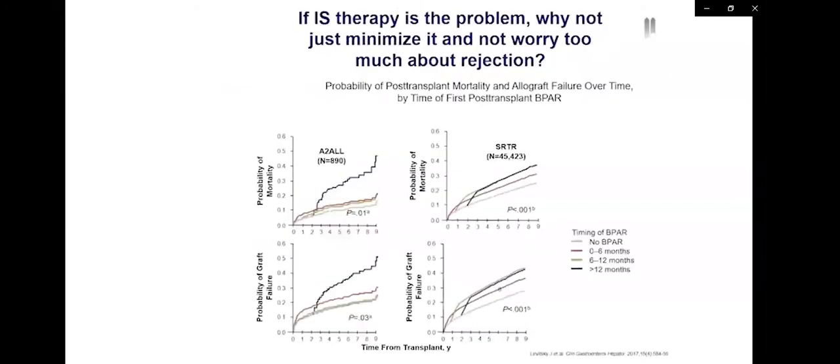It would be very nice to minimize the toll of immunosuppressive therapy in our transplant recipients. The issue is, if immunosuppression is the problem, why can't we just minimize it and not worry about developing rejection? We know from older data that rejection in liver transplant recipients may not be so harmful. But this is old data from the 1990s, and we have learned more recently from the post-MELD era that rejection may actually be detrimental to patient and graft survival.